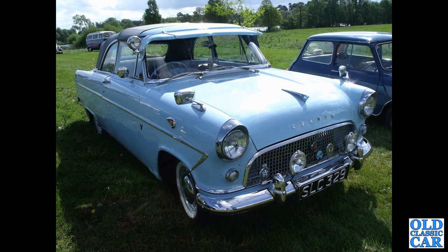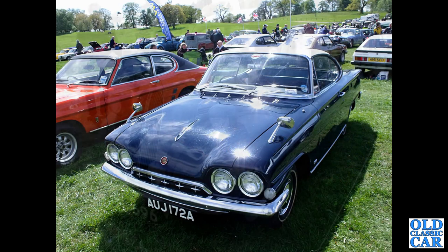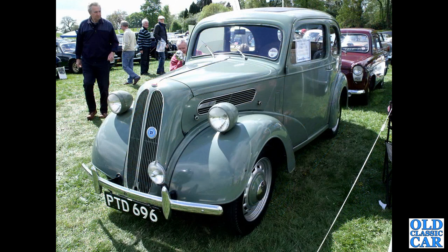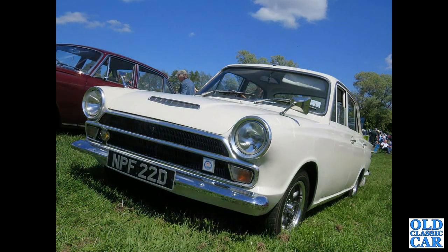That's followed by SLC 329, which is a Mark 2 Ford Consul convertible - alas that registration is now on a 2017 Land Rover. AUJ 172A is a 1963 Ford Consul Capri, the Mark 1 Capri, alongside and later ones behind it.